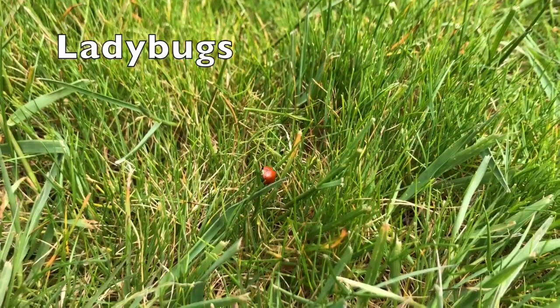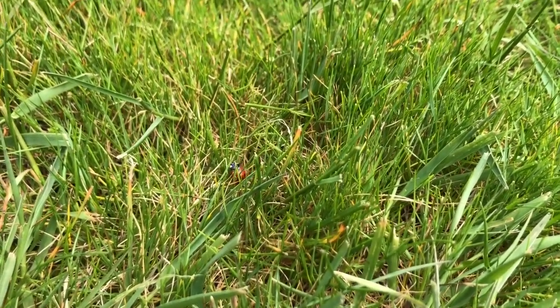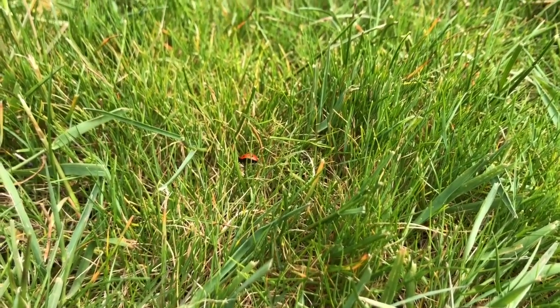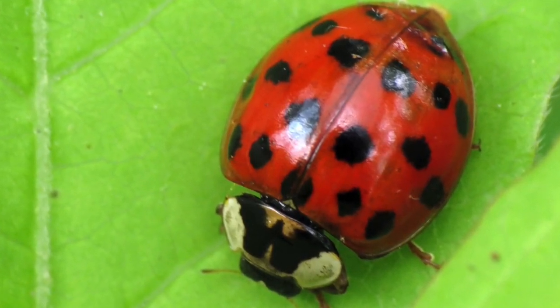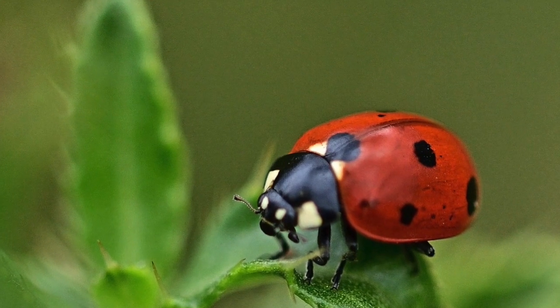Number one, ladybugs. These insects are easily identified by their bright red-orange shell. In fact, there are actually two species to watch out for. The invasive Asian lady beetle has many spots and a white W shape on its head, whereas the native ladybug has fewer spots and no head mark.